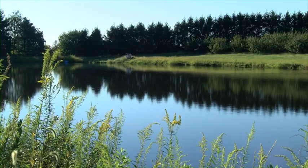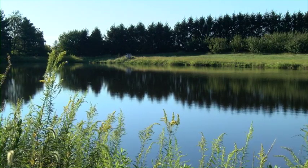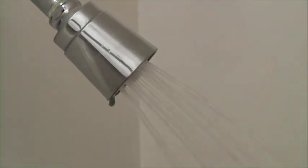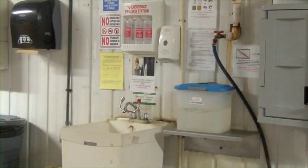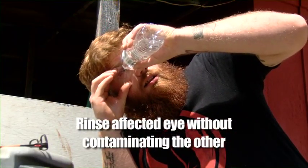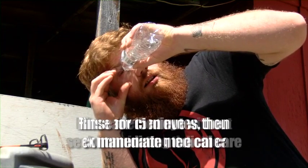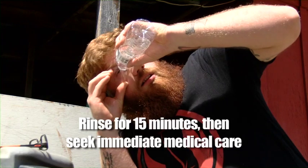In case of an extreme situation and when there is no other option, a nearby stream or pond may be used for an emergency decontamination. Make sure you wash thoroughly as soon as you can, wash your hair too, and put on clean clothes. If you get pesticides in your eyes, be sure to rinse them with clean water as quickly as possible to minimize possible long-term damage. If only one eye has been exposed, make sure to rinse that eye without contaminating the other eye. Rinse the affected eye for at least 15 minutes and then seek immediate medical care.